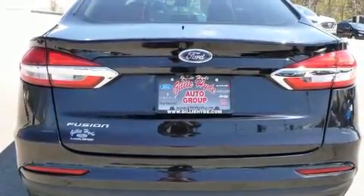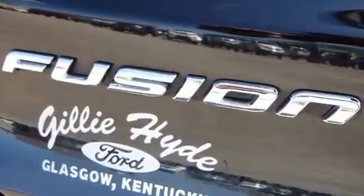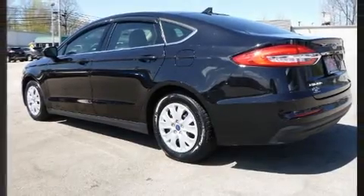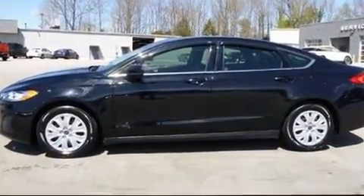Top features include remote keyless entry, delay-off headlights, front and rear reading lights, lane departure warning, and more. Audio features include an AM/FM radio, steering wheel mounted audio controls, and four well-positioned speakers.